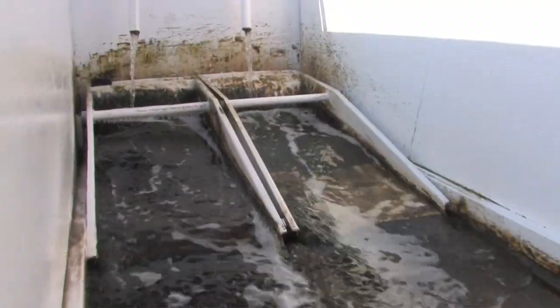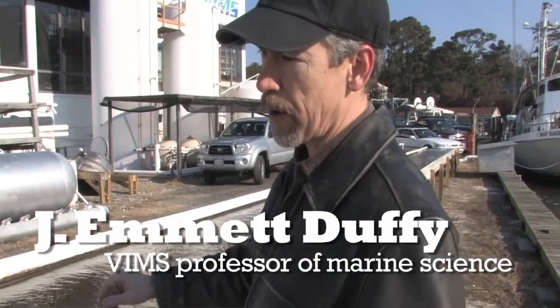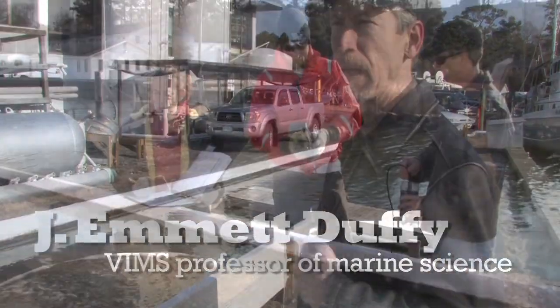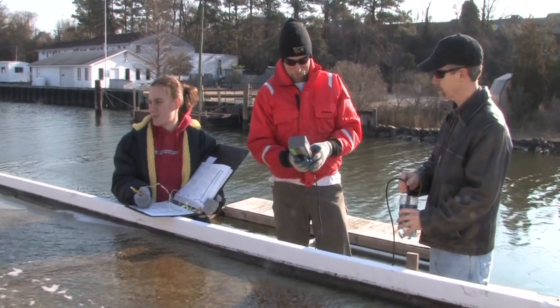This is the algal flowway at VIMS. It takes 30 seconds for the water to flow from one end down to the other end. What you get at the other end is clean water that goes back into the river, and a bunch of algae that once a week can be scraped off and extracted for fuel.